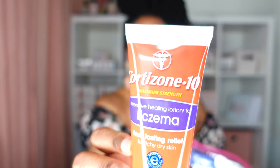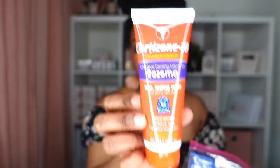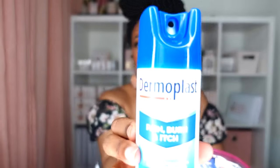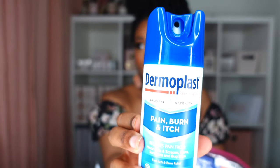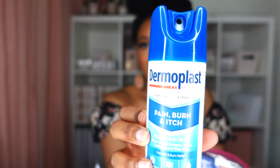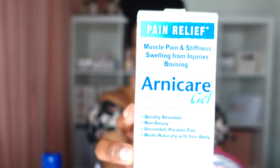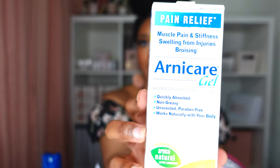For treatment of itching, I have Cortisone 10 Eczema, which is supposed to help with the skin, and I also have Dermoplast — this one comes highly praised by women who've had surgery and women who've been pregnant and experienced a lot of itching. I also have Arnicare Gel, which is used for muscle pain, stiffness, swelling from injuries, and bruising — so this is for pain relief.